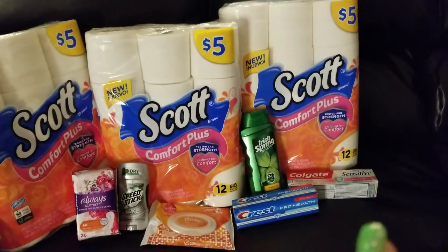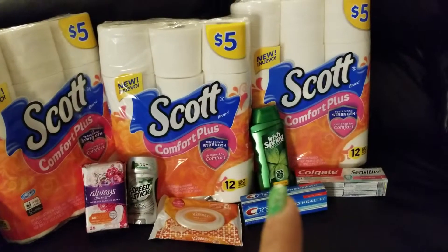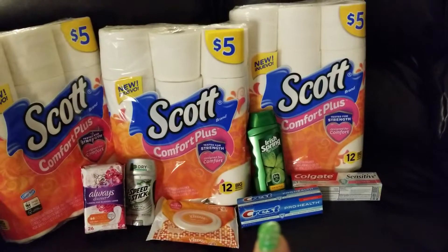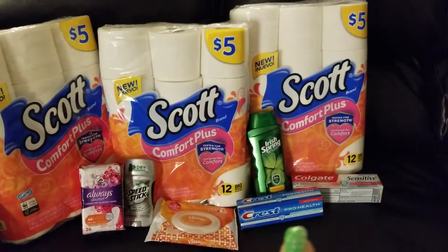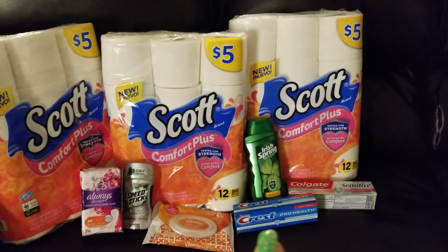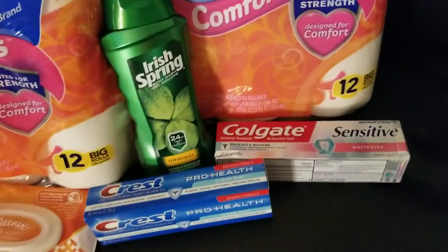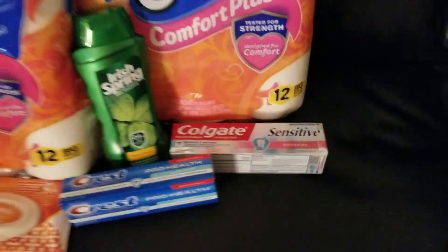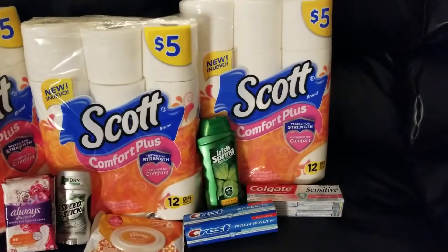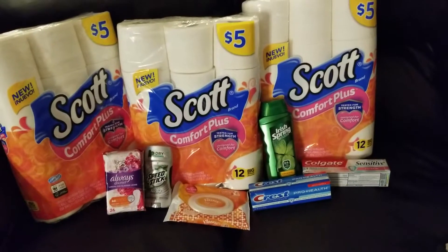The Irish Spring was priced at $4. We had a $1 paper coupon for that, which also came out of the 3/10 inserts. The Crest was priced at $3 — it's the ProHealth — and we had a $2 off digital coupon for that. And the Colgate Sensitive was priced at $4, and I had a $1 paper coupon for that one, which also came out of the 3/10 insert.